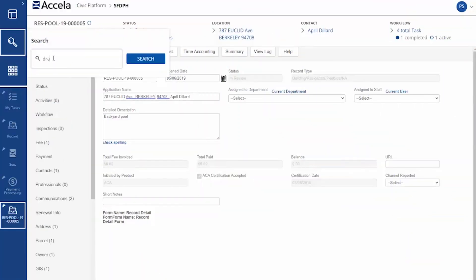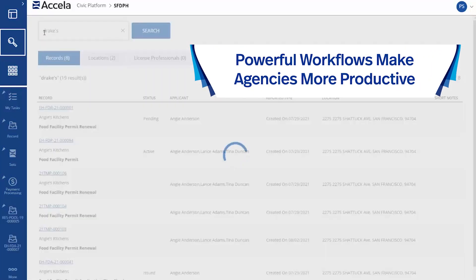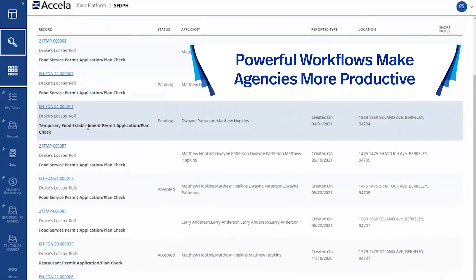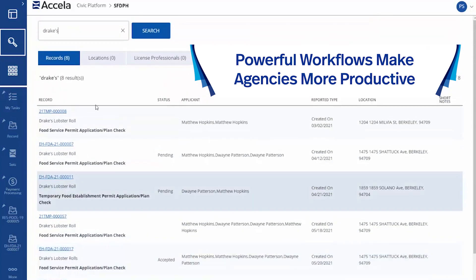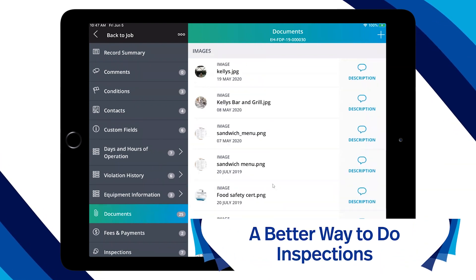Excella Environmental Health's configurable business rules empower health departments like yours to automate the most tedious processes so you can save money on overtime costs and improve accuracy of tasks.